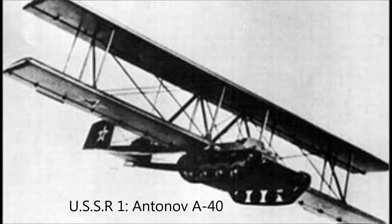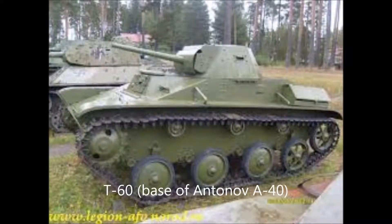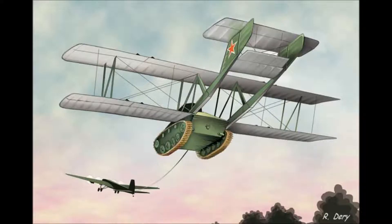And now the last tank on the list — the most Soviet of Soviet inventions: the Antonov A-40 flying tank. Well, gliding tank. The base is a T-60 tank, weighing 8.5 metric tons and operated by two people. The concept was that a plane would tow it into the air, let it go, and it would glide down onto enemy lines. On paper that seems fine, but when they put it into reality, it's really, really ridiculous.